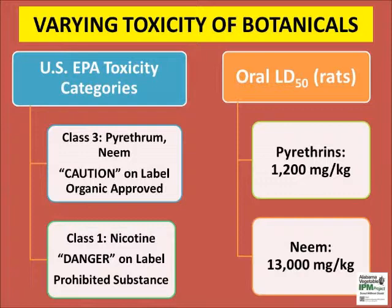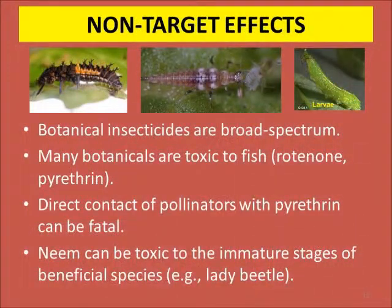Always read the insecticide label before purchase. Botanical insecticides have non-target effects, although these products don't have long persistence in the crop or environment. Check your crop for the level of pest and natural enemy populations. Never apply botanical insecticides directly over the top of natural enemies.